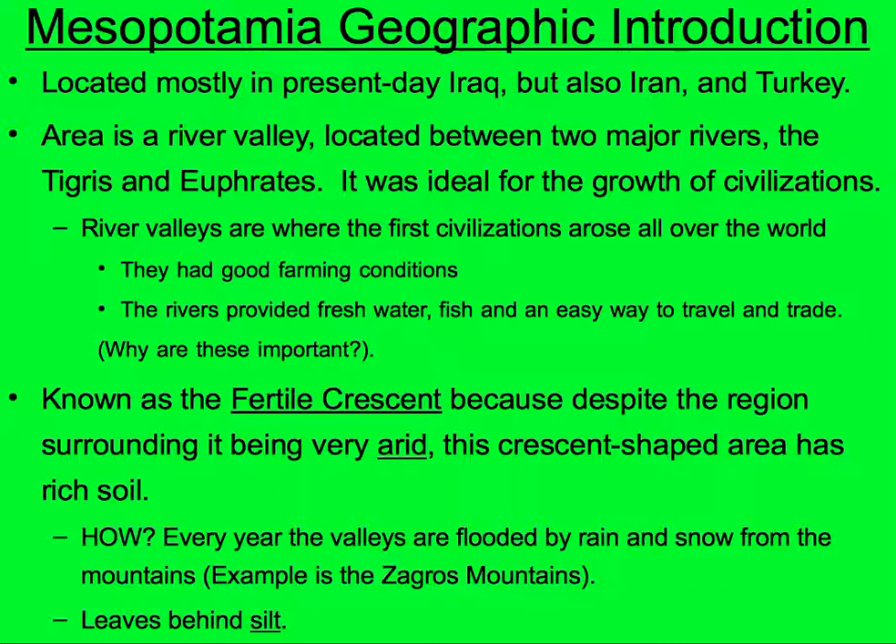Please take a moment and highlight: located, present-day Iraq, Iran, and Turkey; river valley, two major rivers, Tigris, Euphrates, ideal growth of civilizations; good farming conditions, fresh fish, water, easy way to trade and travel. Also highlight the Zagros Mountains, crescent-shaped area, and Fertile Crescent.